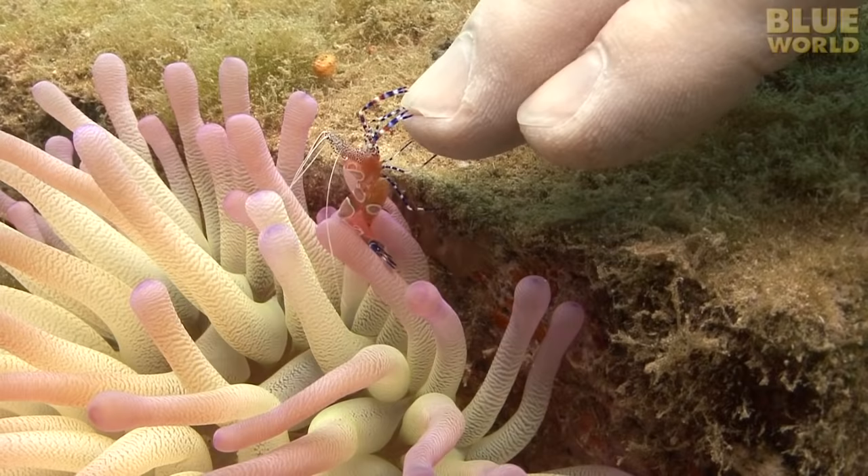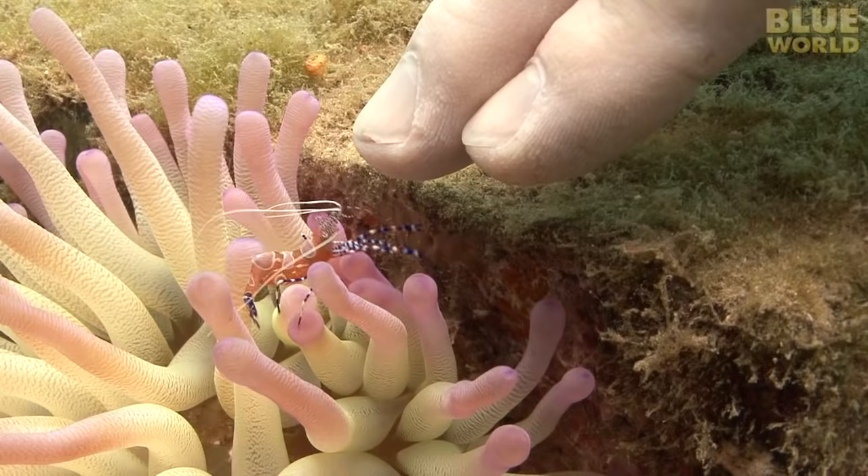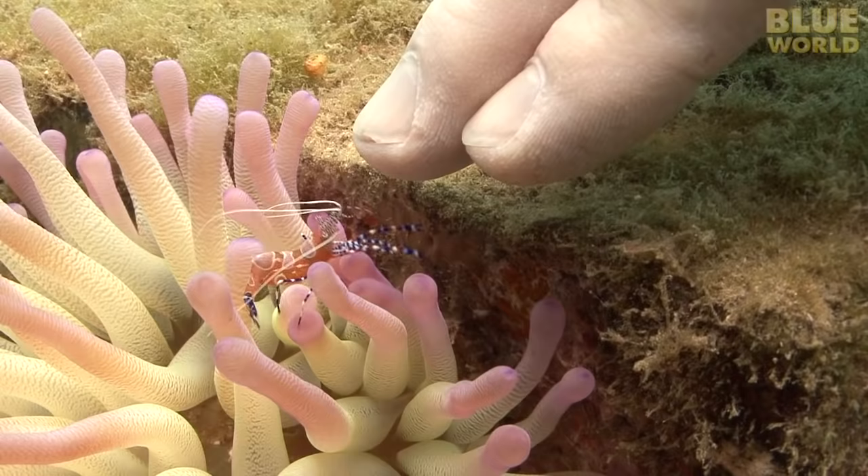It doesn't hurt, but it does tickle. As it turns out, humans can get a cleaning at the cleaning station, but only if there are no fish around wanting cleaning. So if I ever decide to live in the ocean permanently, I'll never need soap again!